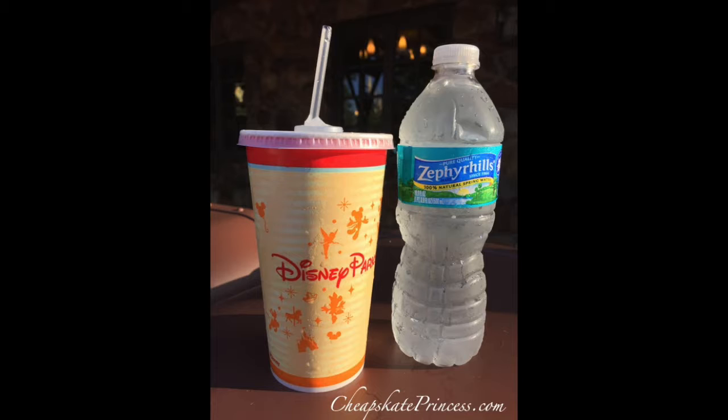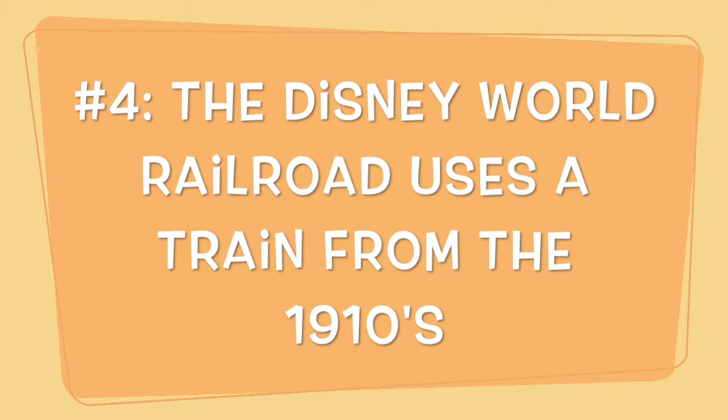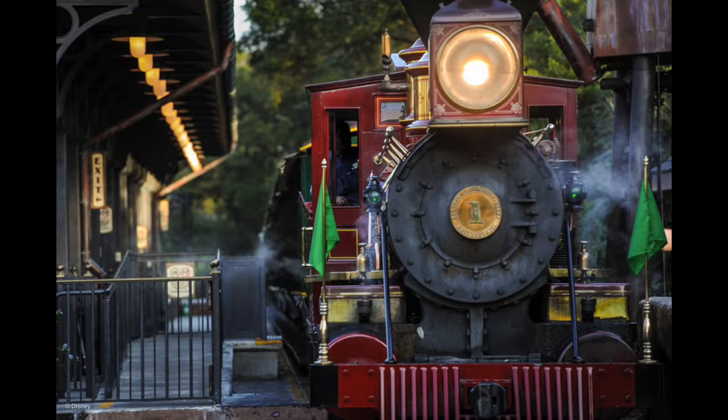The Disney World Railroad in the Magic Kingdom offers a great photo op, but it's also worth noting that it's a functional steam-powered train that carries 1.5 million passengers every year. The four trains were originally built between 1916 and 1928 and have been restored to run in tip-top shape.